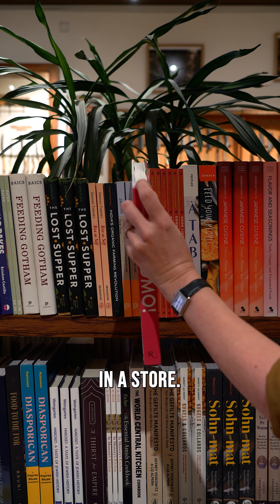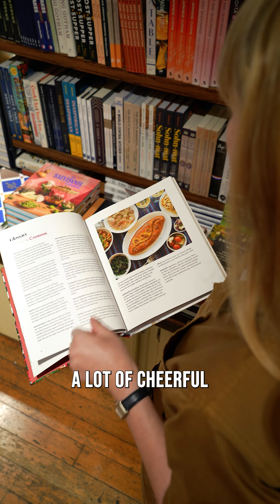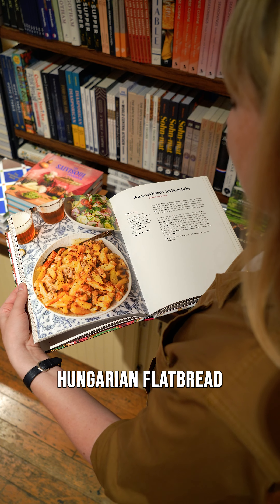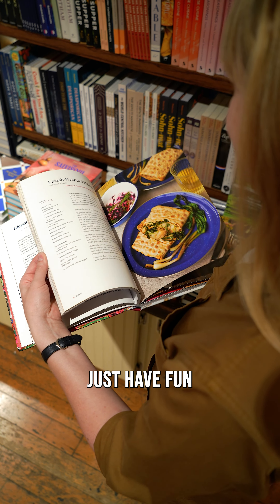It's always nice to see my book in a store. Budmo means cheers in Ukrainian and you can find a lot of cheerful Eastern European recipes in this book. You can try langos, Hungarian flatbread, or this delicious chicken cooked in milk. Just have fun with this book.